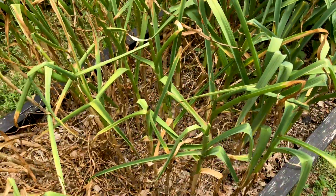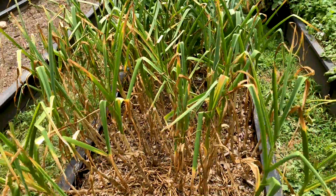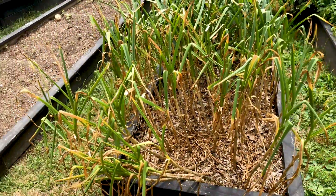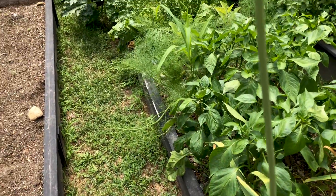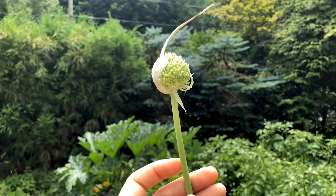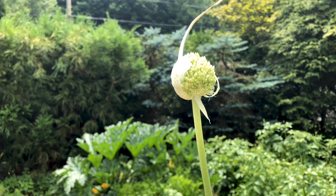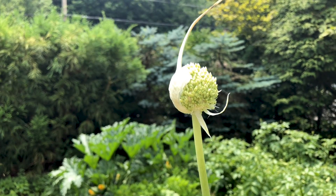This is the garlic I planted in the fall. I made a video recently about harvesting the scapes — I'll link that above. This is another experiment I'm running: in my scape research, I ran across an anecdote that you should leave one scape to flower, and when it does, that will be your sign to harvest the garlic. So here's my one scape — it's been straightening up over the last week, so hopefully it will be time soon.